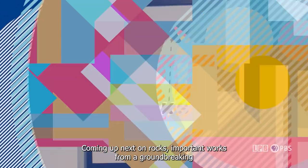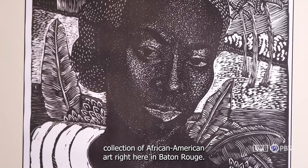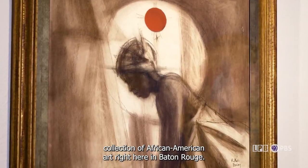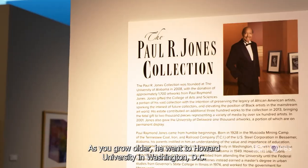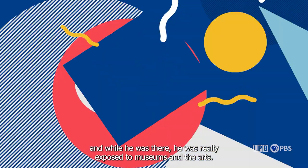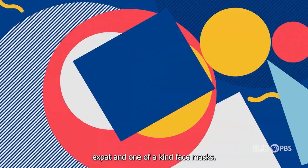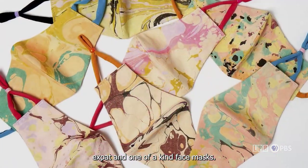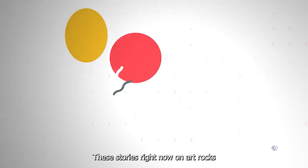Coming up next on Art Rocks: important works from a groundbreaking collection of African American art right here in Baton Rouge. Hand-painted glass art from the hands of a Louisiana expat, and one-of-a-kind face masks. These stories right now on Art Rocks.